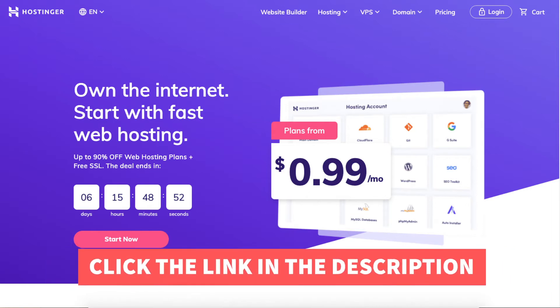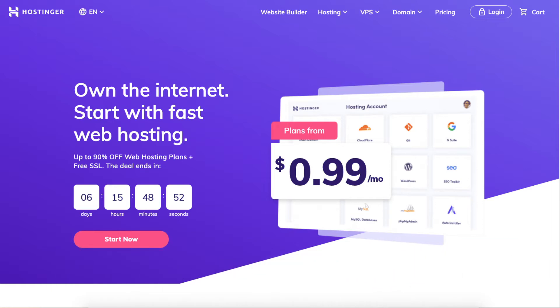Once you click the link in the description below you'll be at the Hostinger home page. You can click the Start Now button to get to the hosting plans, or scroll down and it'll be the next section on the Hostinger home page. Both ways take you to the same place.